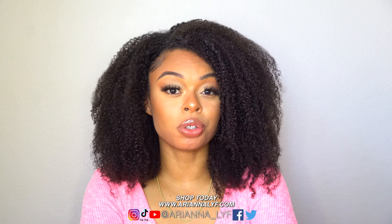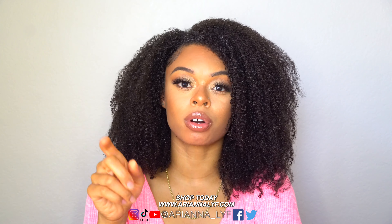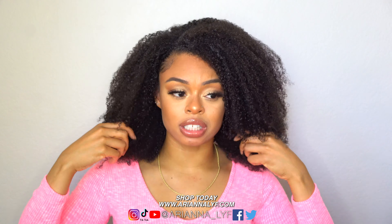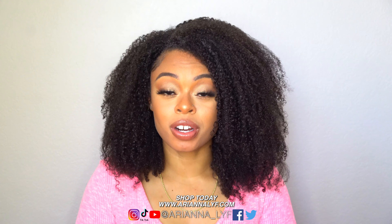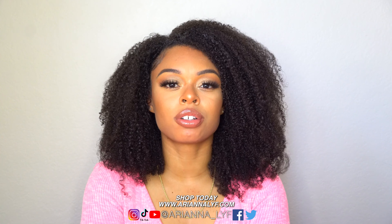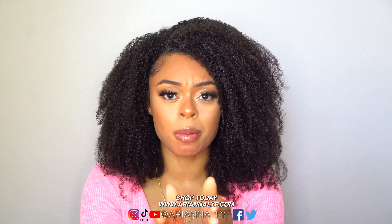Tip number two for big chop people is to be confident. Some people can be bullies, but those same people probably weren't brave or confident enough to do what you did by cutting off all your hair. Also be patient — hair takes a long time to grow. I've been natural for eight years, so this wasn't an overnight success story. Love your hair at every stage, because if you're always focused on getting it longer or bigger, you'll never be happy with what you have. Just embrace your hair and stop comparing yourself to people on Instagram.